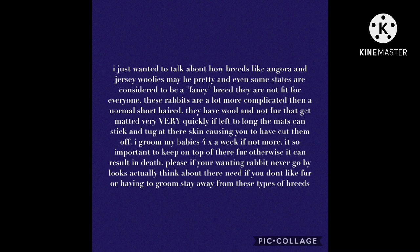Breeds like Angoras and Jersey Woolies may be pretty and are even considered a fancy breed in some states, but they are not fit for everyone. These rabbits are a lot more complicated than a normal short-haired rabbit. They have wool, not fur, that gets matted very quickly. If left too long, these mats can stick and tug at their skin, causing you to have to cut them off.